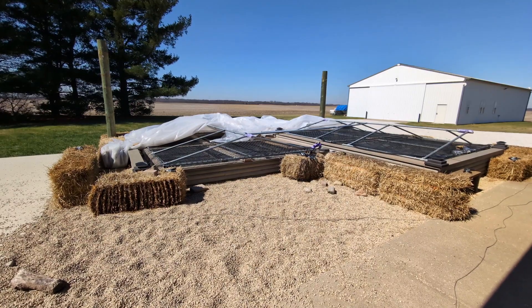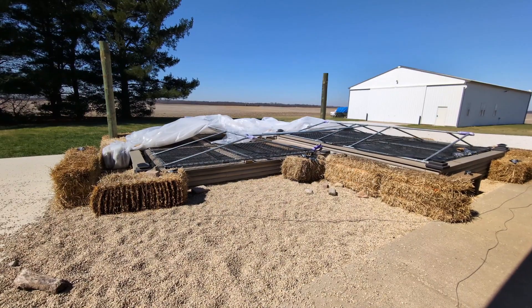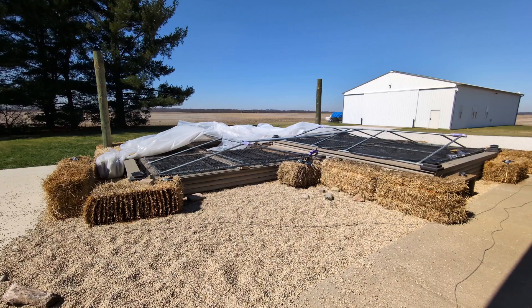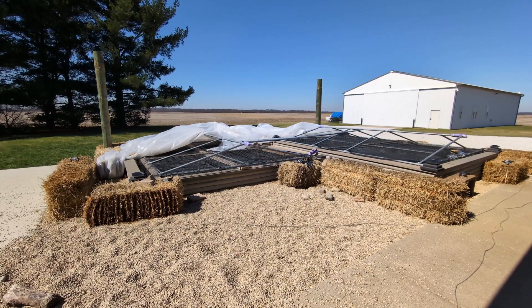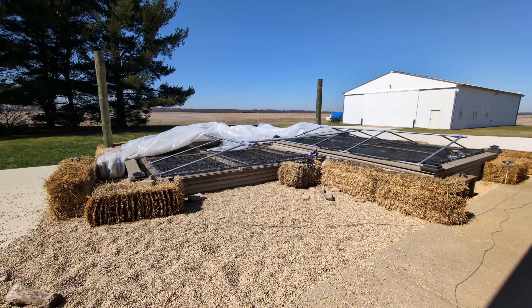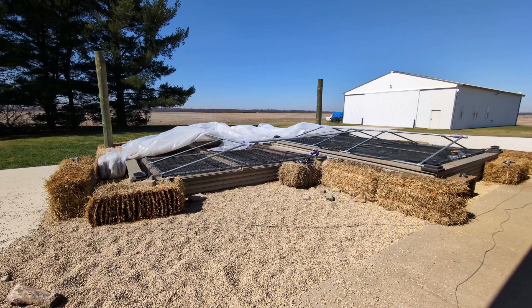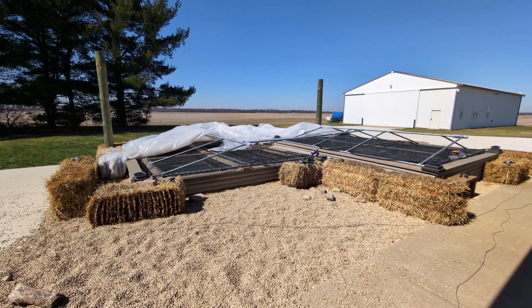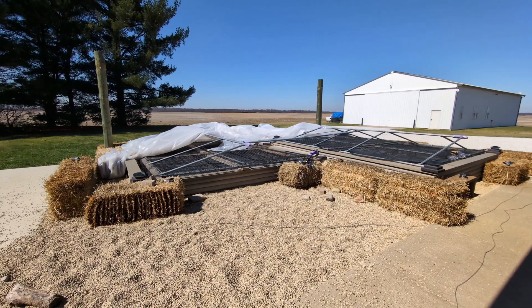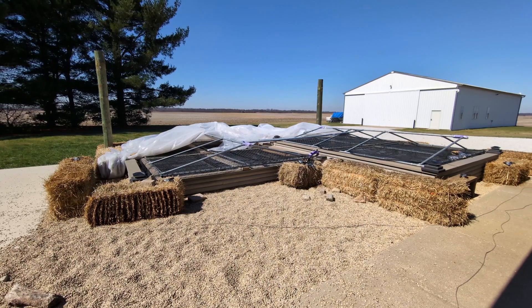Spring's here and the pond temp readings will be off — we won't need to do them. We'll still leave the thermometers in the pond and I'll check them to see where the pond temps are, but I'm not going to do any official post on pond temp readings because winter is now gone. Thank you for tuning in, I hope everybody's well, and we will catch you on the next one. Thank you for watching, and stay sweet.